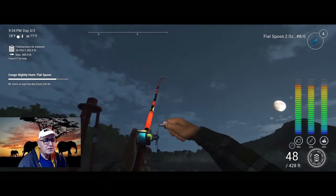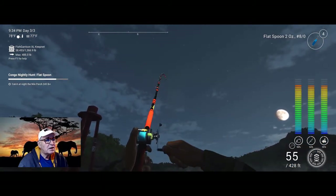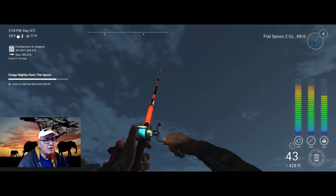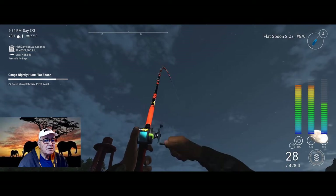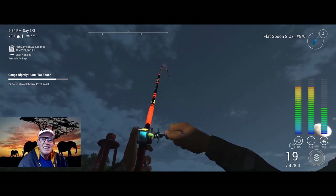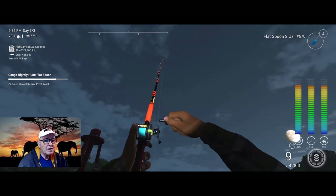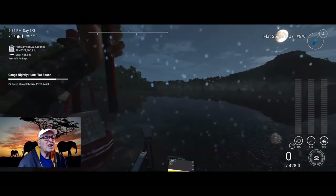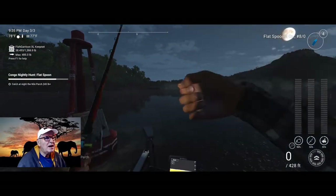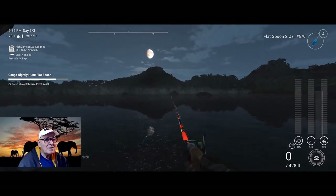Come on in here fish — be good, be the right size, be good. It's fighting pretty good; it's a trophy I believe, don't think it's a uni. We'll find out. It's just a common — it was a hard fighter though, wasn't it? Thought we had it. Let's try again.